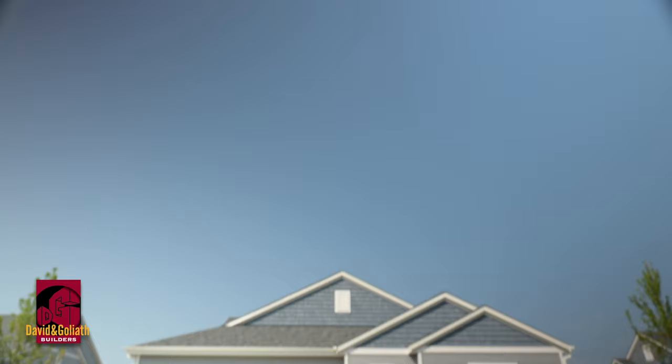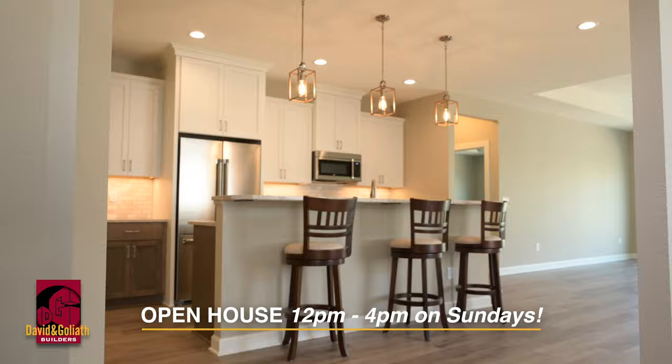Weston Ridge Condos are open on Sundays from noon to four. And don't forget, we don't just build condos — we also build new homes and remodel existing homes. Thanks so much Anne. If you'd like to learn more, give David and Goliath a call today or visit davidgoliath.com.